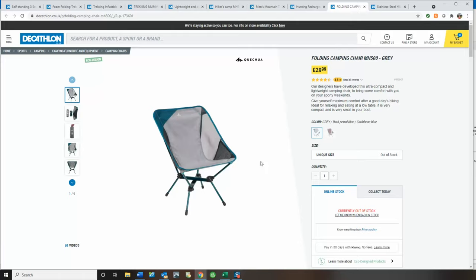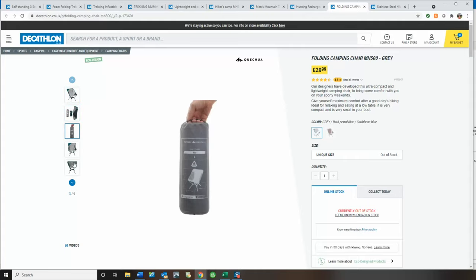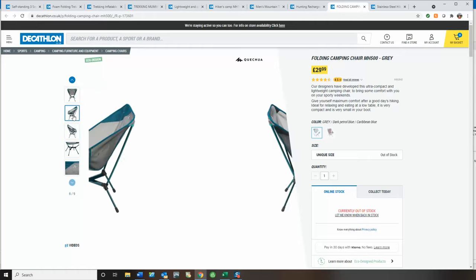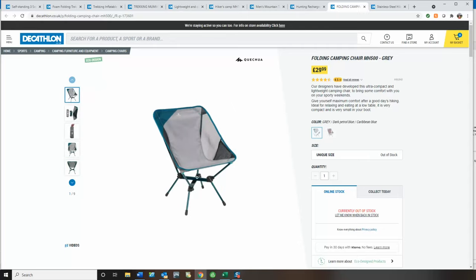Next up, this one is actually out of stock, but I wanted to include it because I think it's a good deal. It's £30, weighs about a kilo, and it's a proper little camping chair. I know some people like a bit of comfort when wild camping, and this could be the chair for you. I've sat in my mate's — I've got two mates with camping chairs like this — and although we do take the mickey out of them, they are actually really comfy. So when it comes back in stock, I'd certainly recommend it.